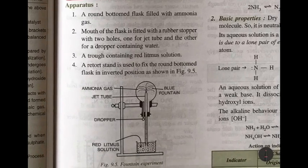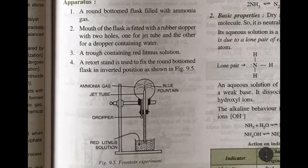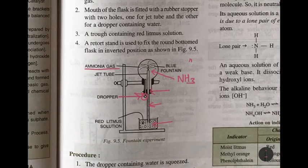The fountain experiment demonstrates the high solubility of ammonia gas in water, similar to demonstrating the high solubility of hydrogen chloride gas in water, but with a slight difference in the solution used in the beaker. Since ammonia is alkaline and hydrogen chloride is acidic, we use a round bottom flask filled with ammonia gas. The mouth of the flask is fitted with a rubber stopper with two holes — one for the jet tube, which rises up with a very thin mouth at the top, and another for a dropper containing water.